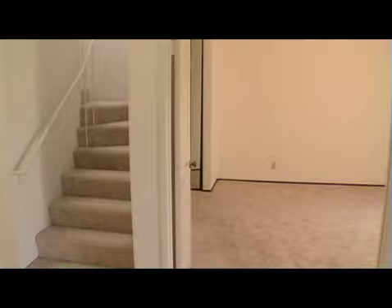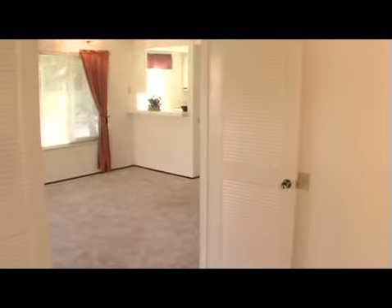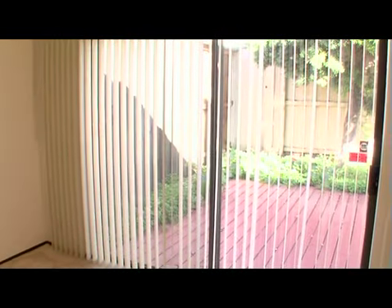New dual pane windows have been installed recently. For those of you who love to have a bedroom downstairs, here it is — a very large, spacious, bright bedroom, actually a master suite. It has its own attached bath and a double door entry. Also has a sliding glass door leading to the backyard.